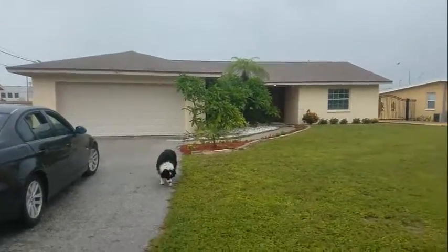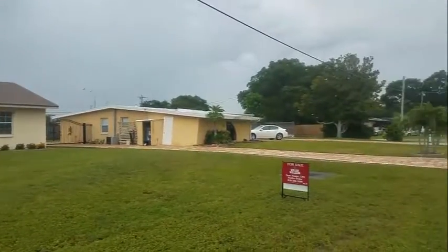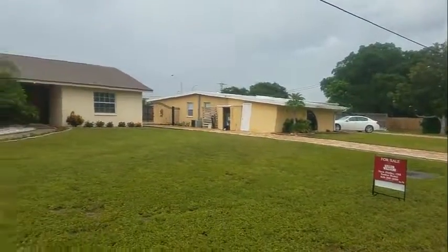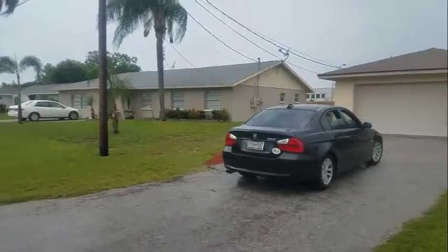This is a walkthrough video of 3453 Plantation. We are just right off — in fact, this backs up onto Proctor, and beyond that is Suncoast Polytechnic.